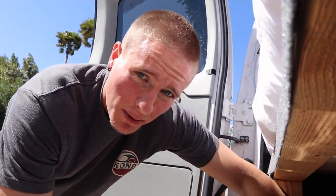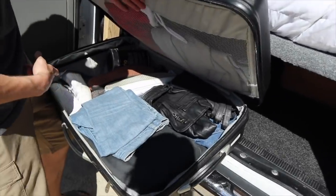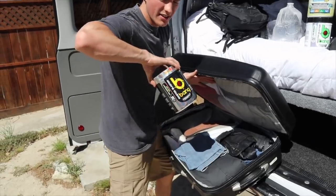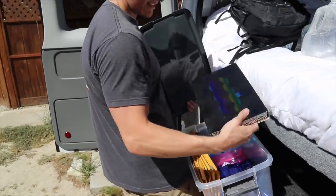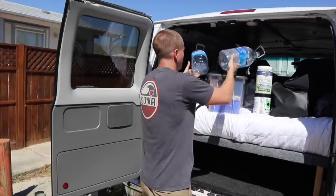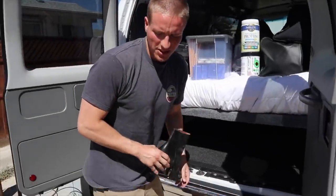We got a bag full of bikinis. Got a little storage case, some more water, and like way back there we got some shoes tucked up under there - those are mine. But other than that that's pretty much it for the back.